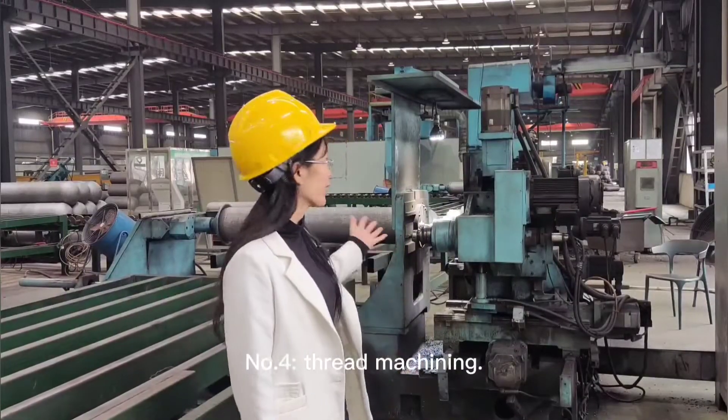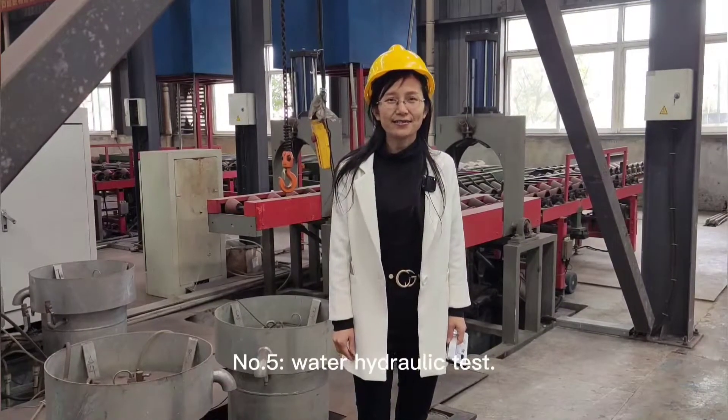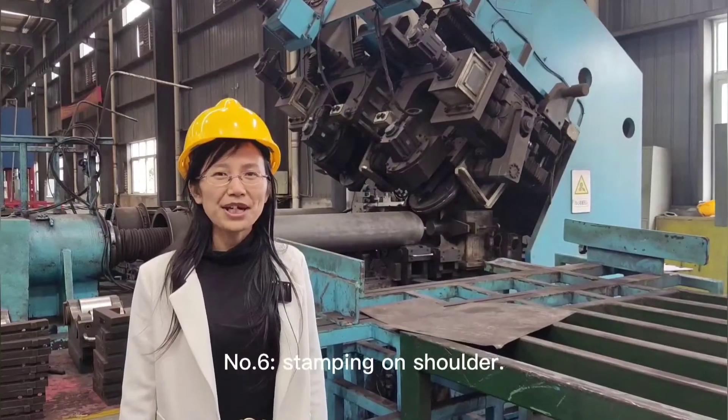Number 4: Tread machine. Number 5: Water hydraulic test. Number 6: Sandbing on the shoulder.